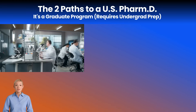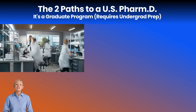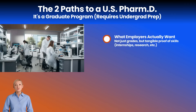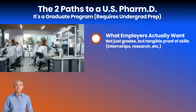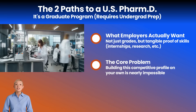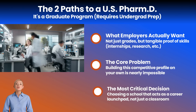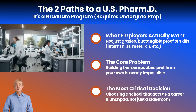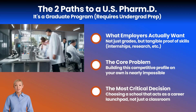Getting your license is straightforward — four years of school, pass the exams. But for international students, the real challenge is landing a quality job and securing a visa during your 12-month OPT window. Your diploma and GPA aren't enough. Employers demand proof of practical skills through internships, research, and strong recommendations. Building that profile alone is nearly impossible because the best opportunities depend on faculty connections and networking. This is why your choice of school is the most important decision for your career.